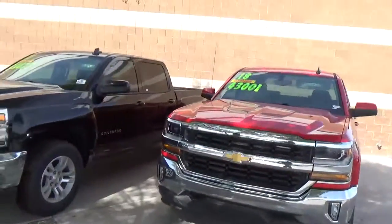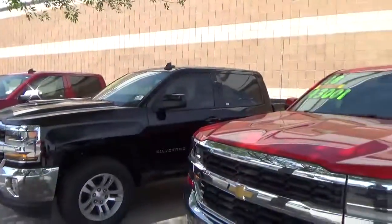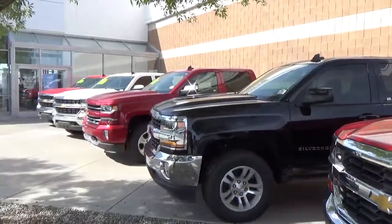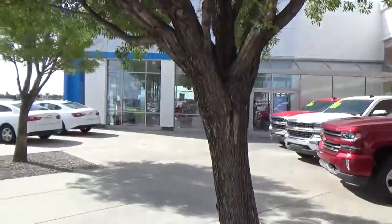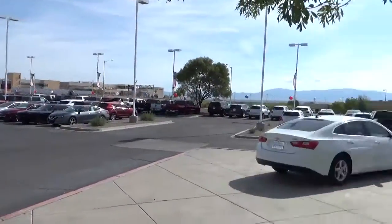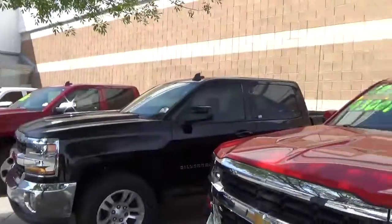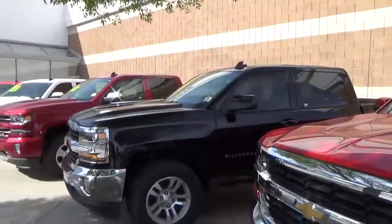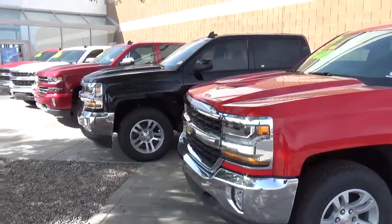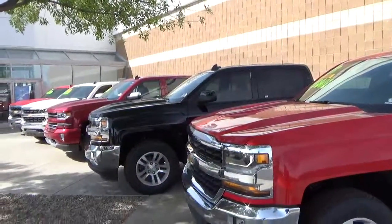We've got clearance vehicles marked and we've got to move these this week, so come on down today — they're here today, don't know about tomorrow. No matter what you're looking for, we've got it, but if you're looking for a deal, here's your deals right here lined up — this is deal row. This has been Dennis at Malloy Chevrolet. Check us out online at malloychevrolet.com, or just come see us. Have a great day!